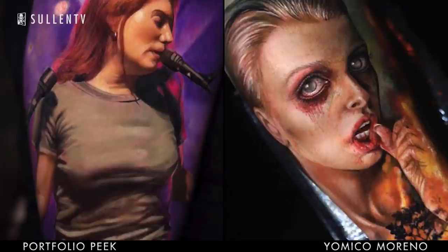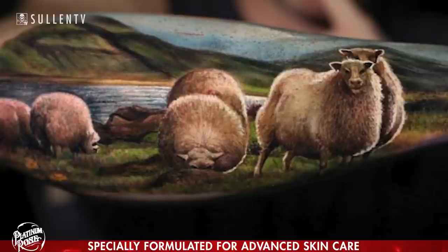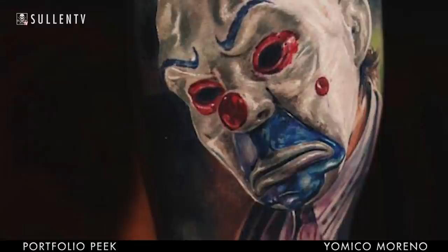But I'm making more color now. I love color. I prefer more color because I like to create the contrast, the highlight. It's like painting for me. I feel like I'm making a painting. I like to feel that in a tattoo.